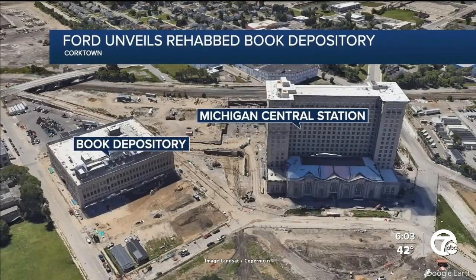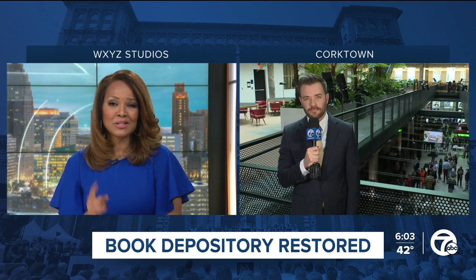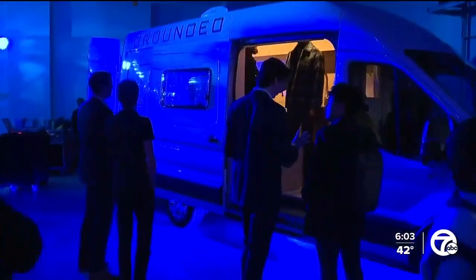Seven Action News anchor Mike Duffe was there for all of the excitement today, talking one on one with chairman Bill Ford Jr. The unveiling is just one step for Ford and its future in Detroit. The Book Depository is now home of the new lab.